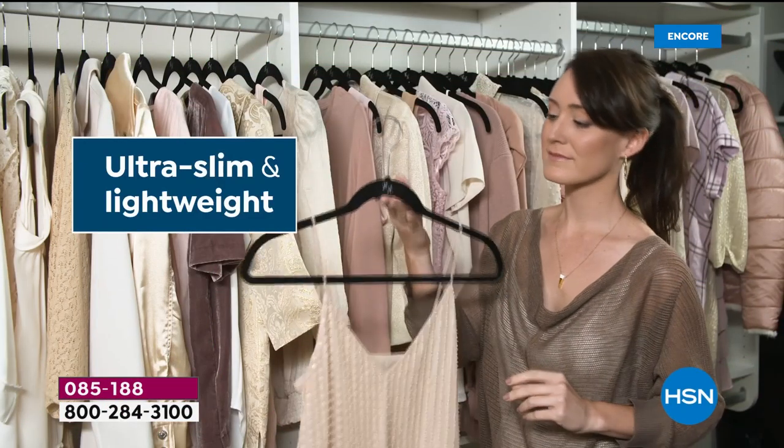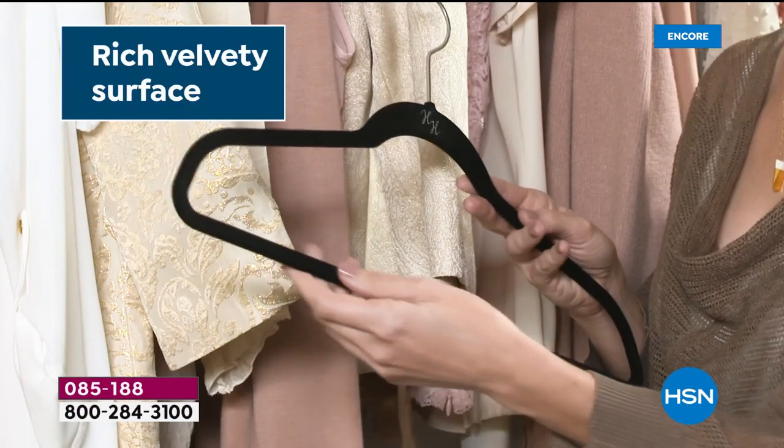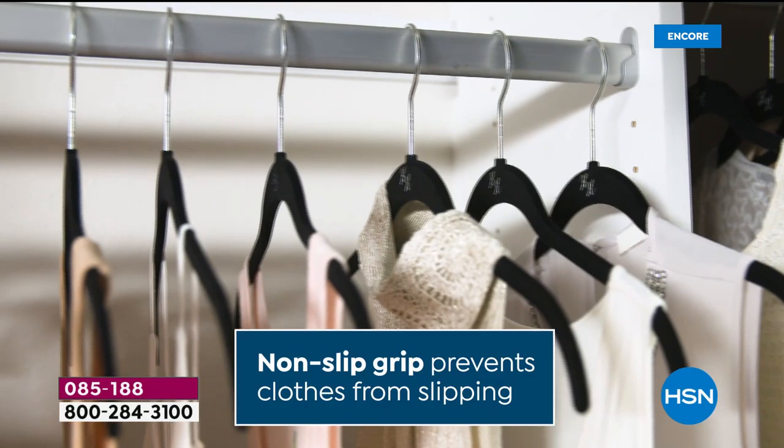Here they are — the original, the iconic, the award-winning, ultra slim and lightweight. The beautiful, the durable, the huggable hanger. The rich, velvety surface.